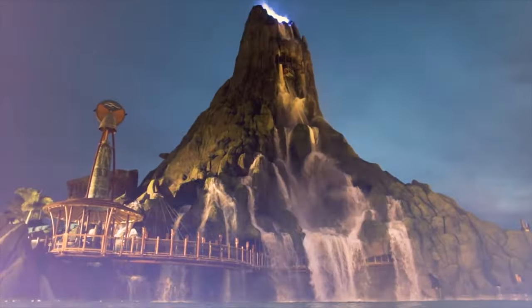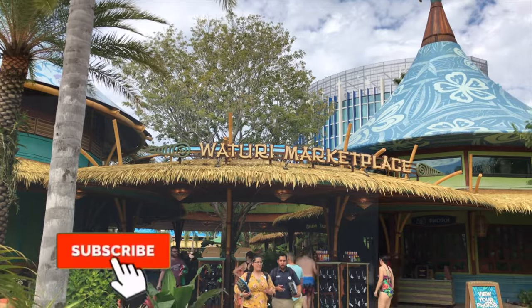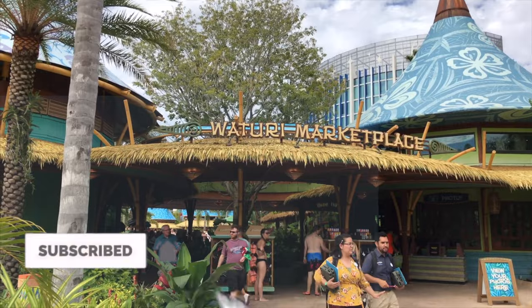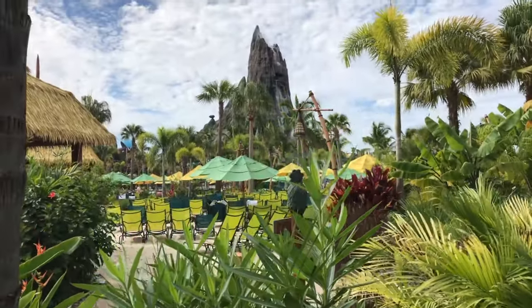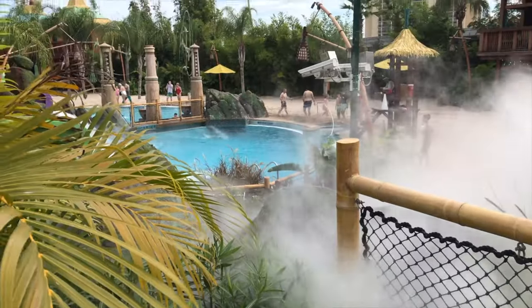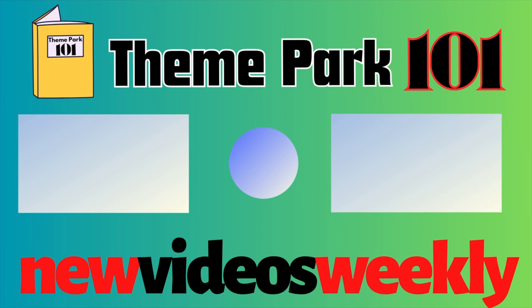If you enjoyed the video, please click the like button and check out my affiliate links in the description box below to see how much you could save on your next trip. If you want to know more about the attractions at Universal Studios Florida and Islands of Adventure, then check out this video here. Thanks for watching and I'll see you next time on Theme Park 101.